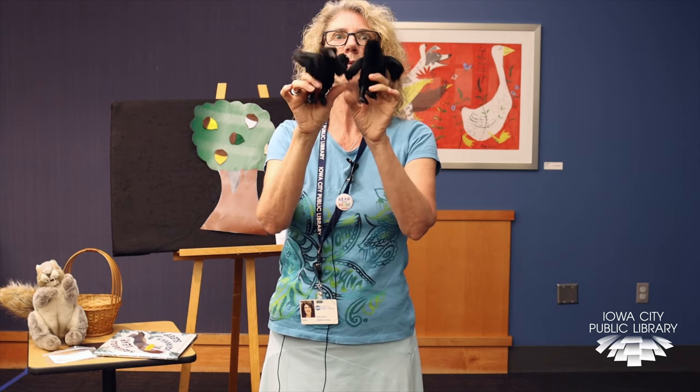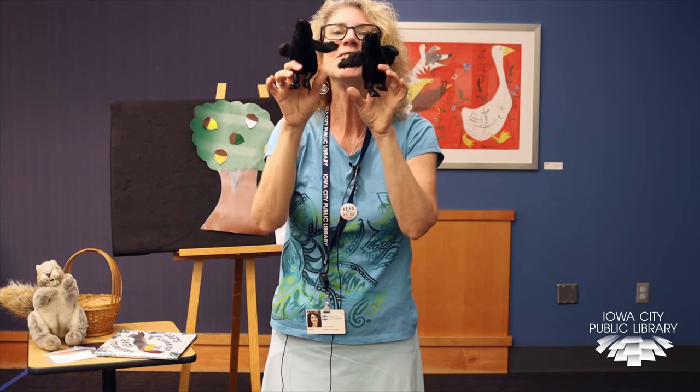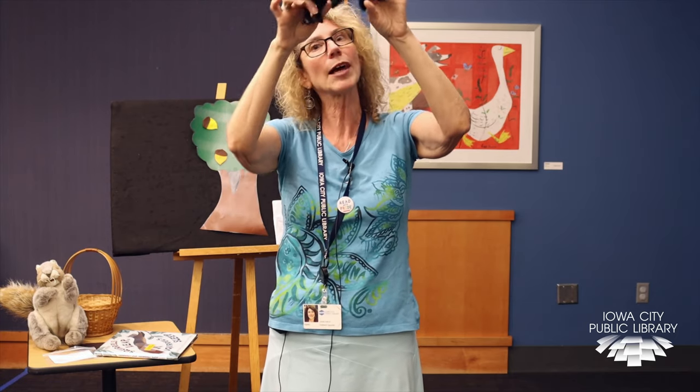Two little blackbirds sitting on a cloud. One is quiet. The other one's loud. Fly away, quiet. Fly away, loud. Come back, quiet. Come back, loud. Two little blackbirds sitting on a cloud. Okay, they can fly away.